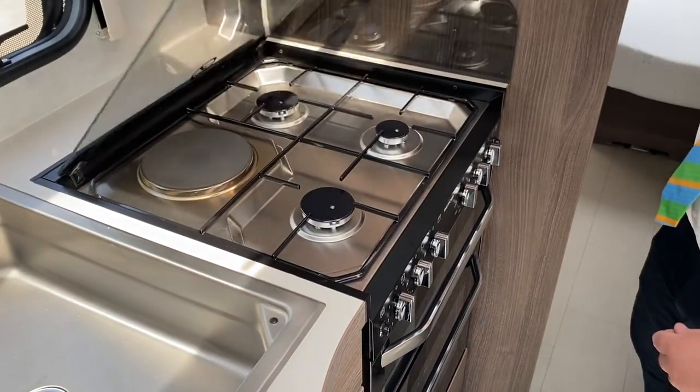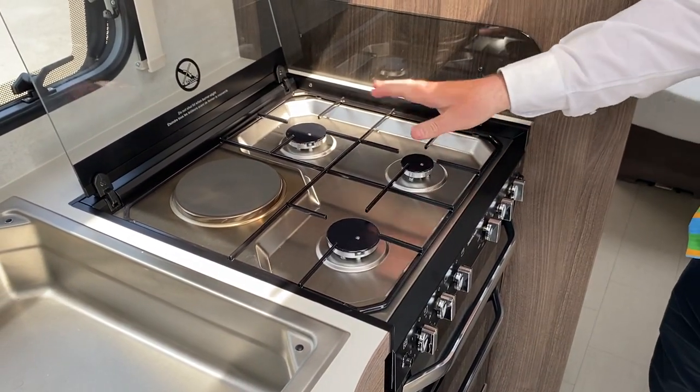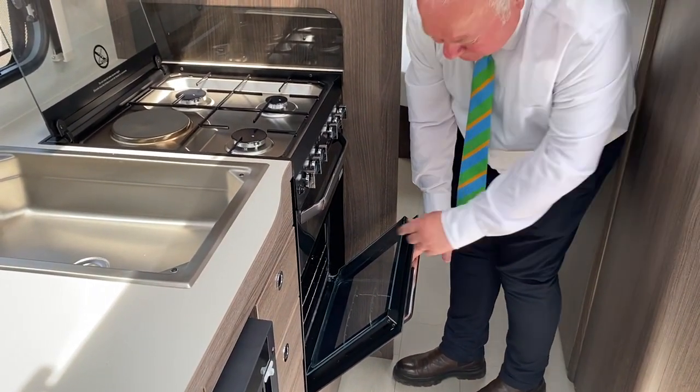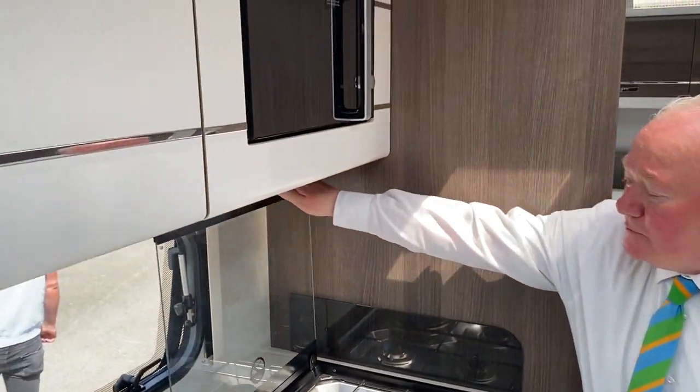Here we have the cooker and hob. We've got three gas burners, an electric point, a separate grill, and a separate oven — two trays in there, which is nice. There's a microwave just above — always a bit high, Rich. Yeah, I can't really reach that.